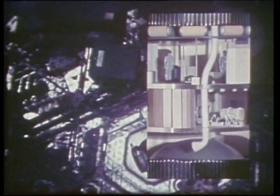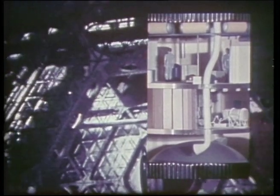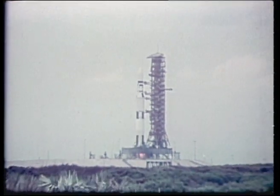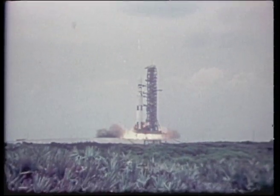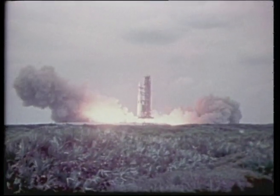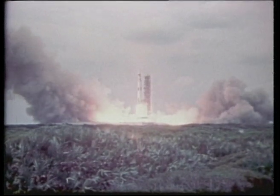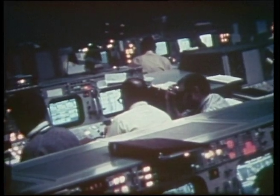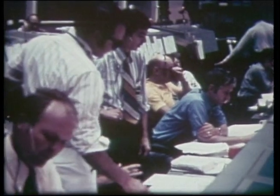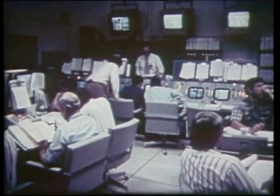The unmanned orbital workshop was launched in May 1973 atop a Saturn V rocket. But there were some problems early on. The temperature in Skylab rapidly rose because a meteorite shield had been ripped off during the launch. In addition, the lab's solar array panels had not been deployed.